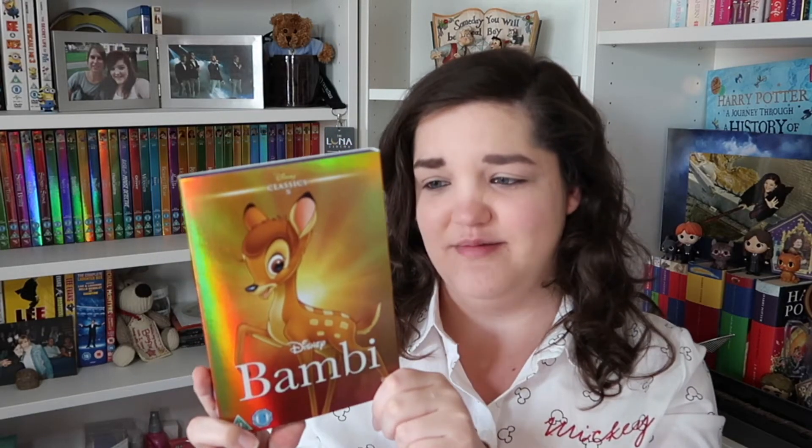We recently watched the live action of the new Dumbo and I'm going to be honest, I was a little bit disappointed. I won't be watching that again, but I'll certainly be watching this one. Number five, we've changed color again and we've got Bambi. I remember this one being really sad when I was little, so not really looking forward to watching this one again, but it's a nice gold color for Bambi.